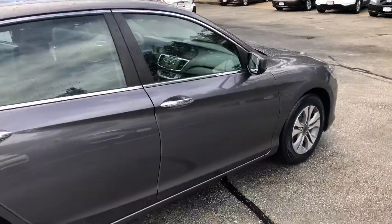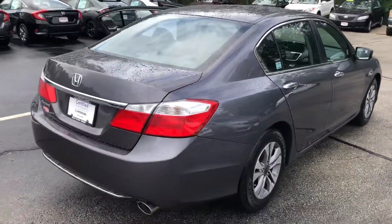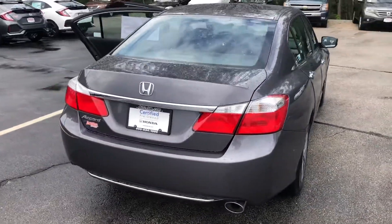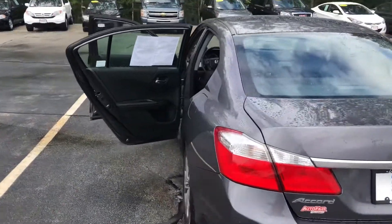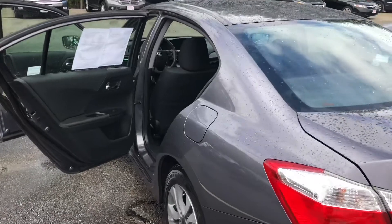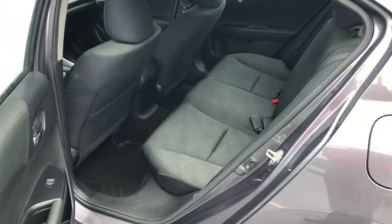So this is a 2015 Honda Accord. Very low miles on this, and the benefit is it's actually Honda certified, so it's even better than the AutoFair certification. The condition is as close to a brand new vehicle as a used vehicle can get.